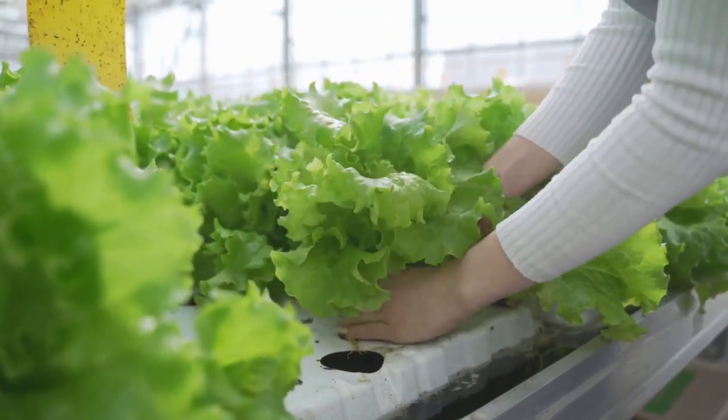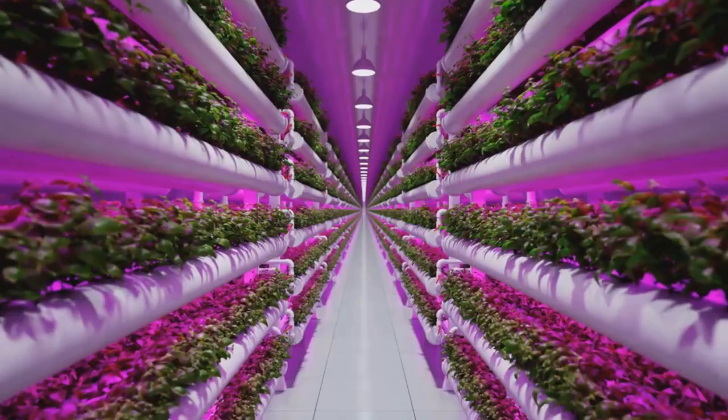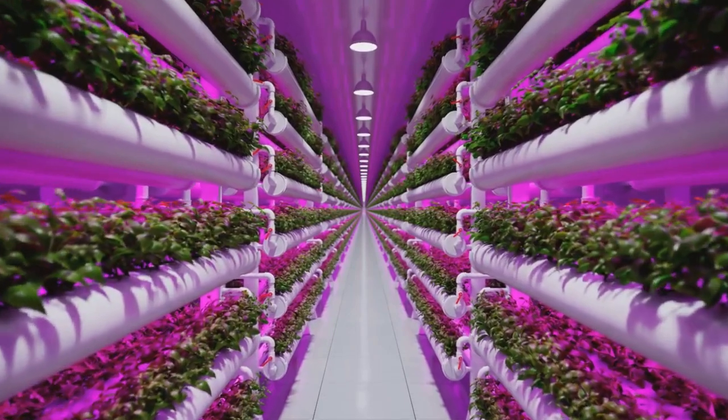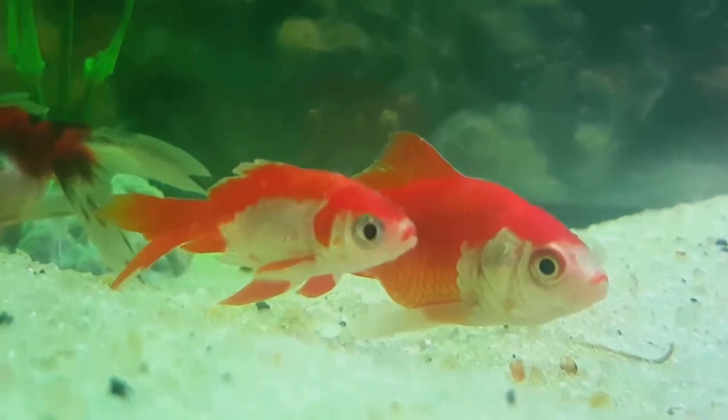On the other side, we have hydroponics, a method of growing plants without soil. Instead, plant roots are suspended in a nutrient-rich water solution, allowing them to absorb exactly what they need to grow, when they need it.